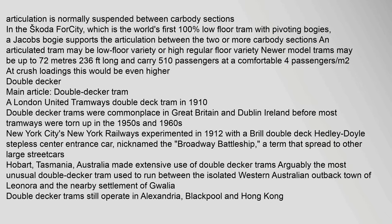In the Škoda For City — the world's first 100% low-floor tram with pivoting bogies — a Jacobs bogie supports the articulation between the two or more car body sections. An articulated tram may be a low-floor or high regular-floor variety. Newer model trams may be up to 72 meters in length.